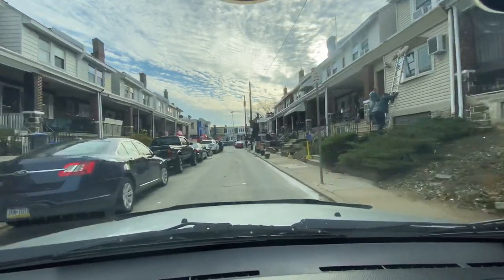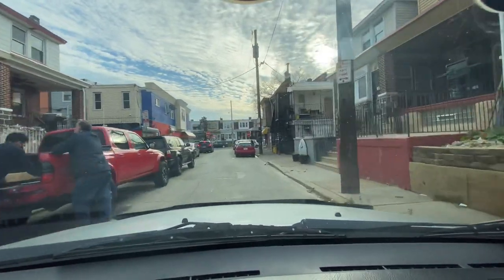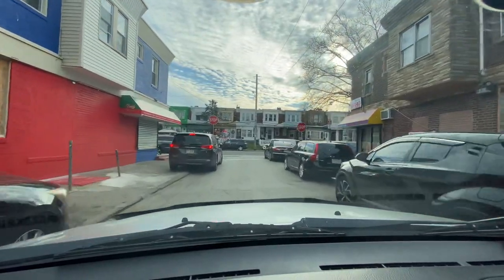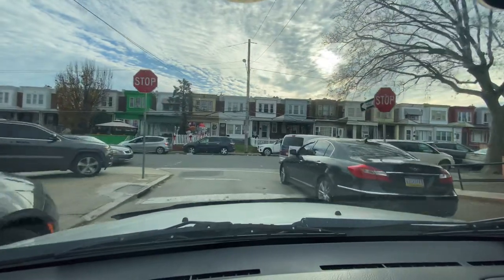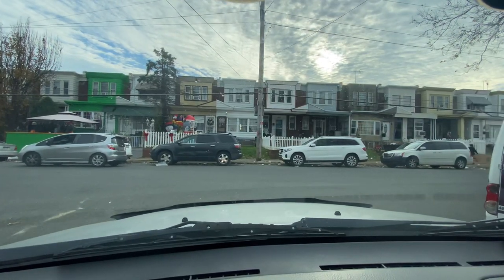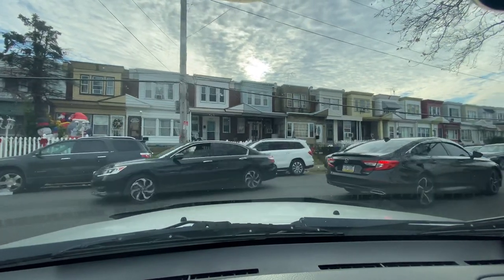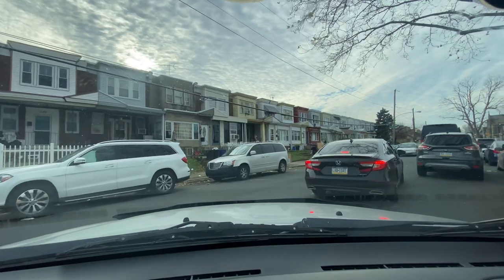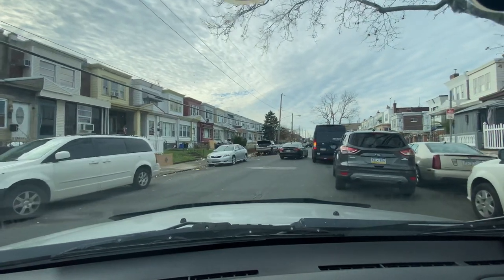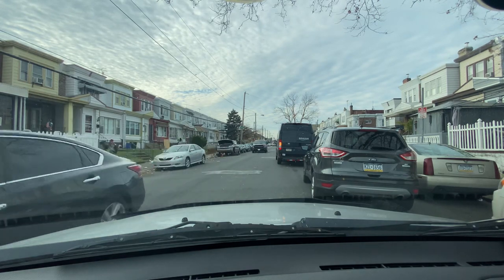Some of these houses also have private garages in the back. As I was mentioning, we're on Markland and Luzerne. Some of these basements are furnished, and that includes the garage too. Sometimes people, since they don't utilize their garage, will turn it into a man cave, a kitchen, or an extra bedroom. I've seen a couple different setups.